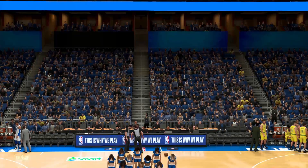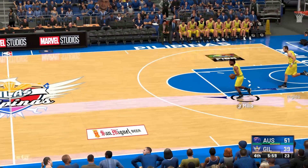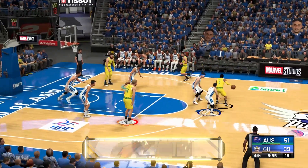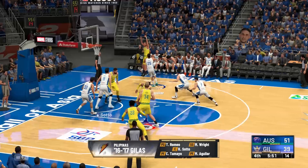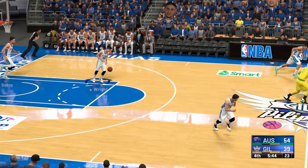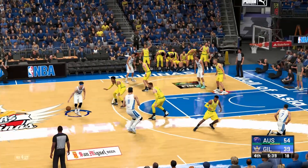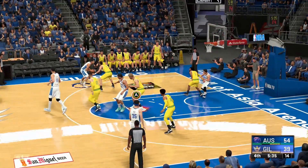They've got their field goal percentage to thank for that — they've been hot from all over the floor tonight. Mills with it — the dude out there with right, then there's Slim, then the kid, the natural, and the small forward. That shot wide open. The assist totals just continue to grow — they're way ahead in that category. Ball movement has been flawless. Clearly just an example of a different mindset between these teams.